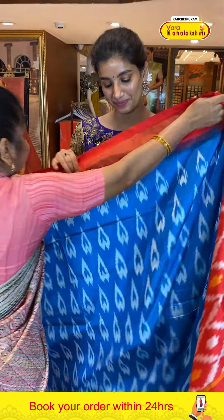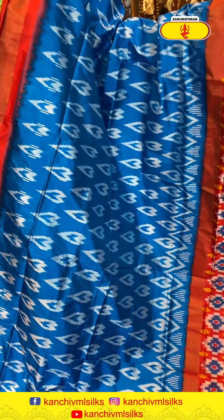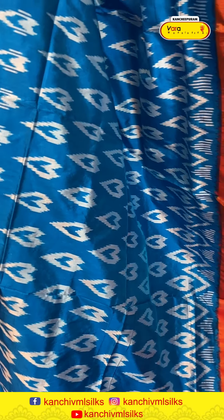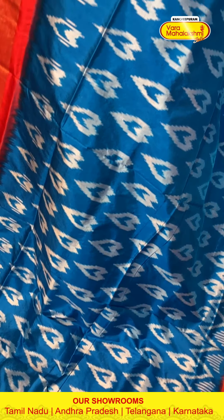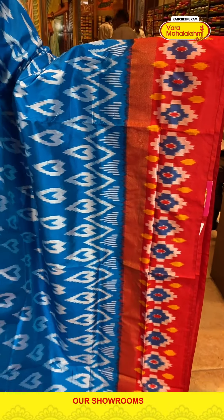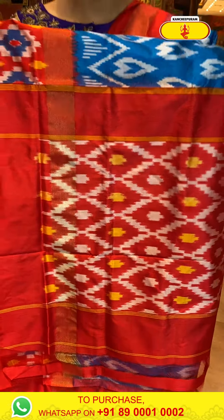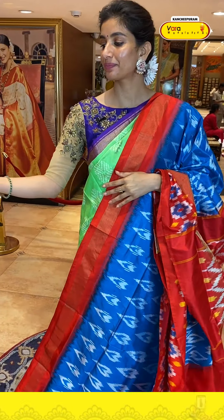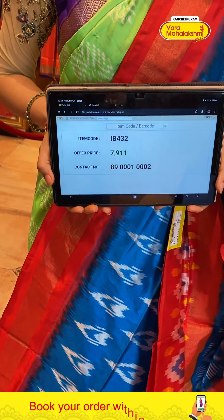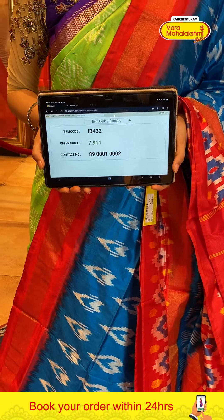Next saree is in sea green — first of all, very lightweight, in orange color combination. Very pretty color — teal blue with heart shape ikat waves. Red color ikat border. Brocade pallu with ikat waves, and white-red color blouse. Code IB432, price ₹7,901. Click a screenshot and send to our number.